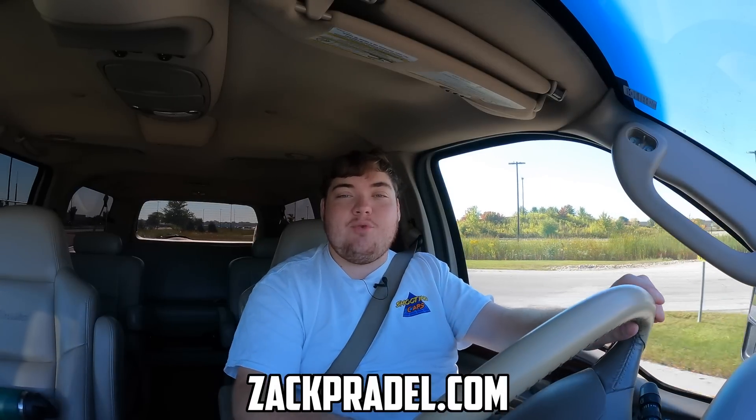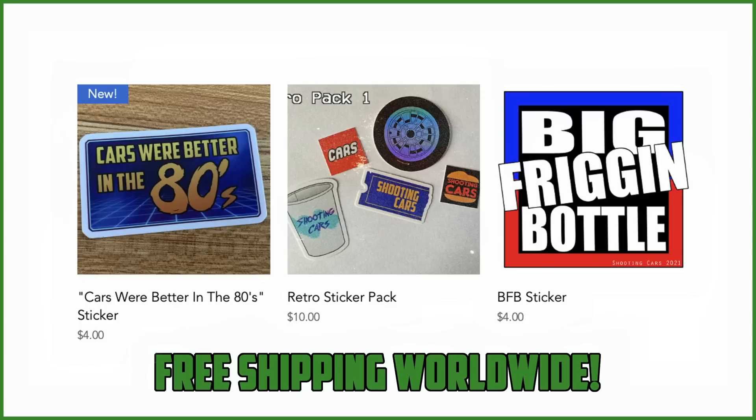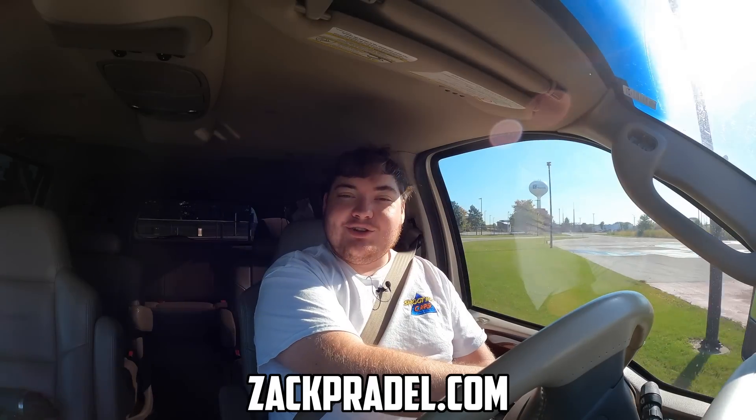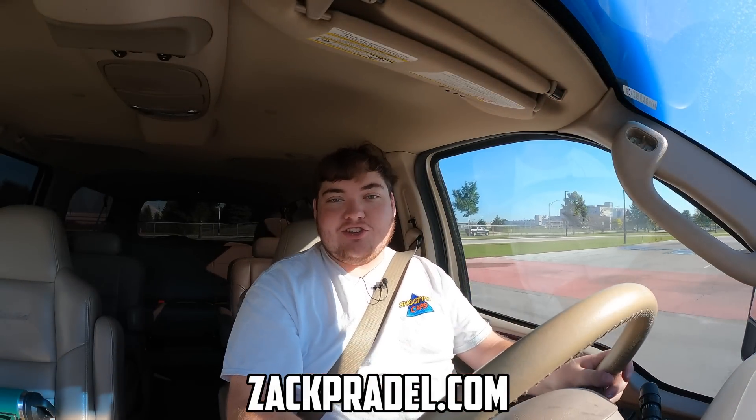Before we get on to anything else, I have a website, zackpradel.com, where you can buy stickers and other merchandise when it becomes available. You can also submit your own vehicle to be reviewed through a quick and easy submission form and get a video of your car just like this one. You can also read my behind-the-scenes blog to see what I'm filming before it comes out on the channel.